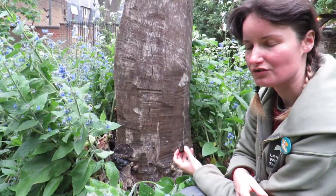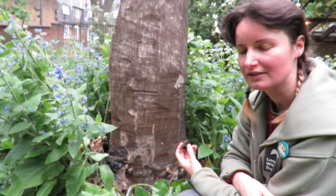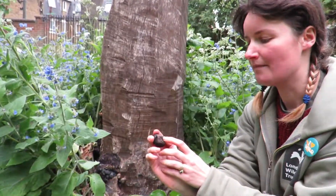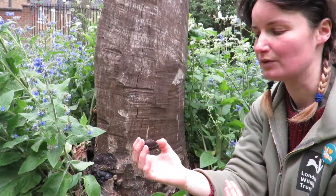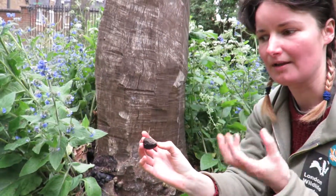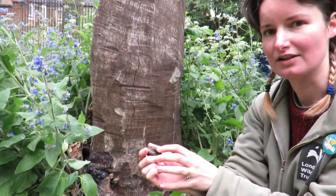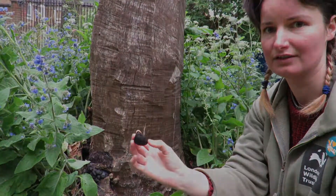These King Alfred's cakes are a really amazing type of fungi. They've been found on the remains of Neolithic people, because you can carry around a little spark — a little bit of fire — with you if you carry one of these. They keep the spark, so you can take fire from one camp to your next camp, which is really important if you're a hunter-gatherer.